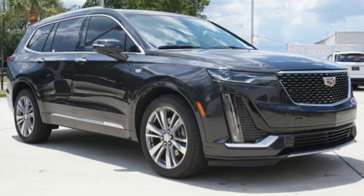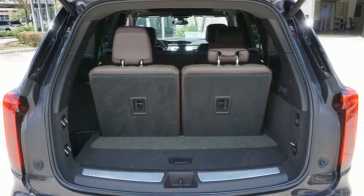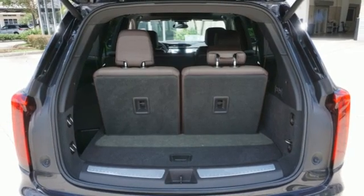Memory exterior door mirror settings, heated steering wheel, front and rear parking sensors, and LED low-beam headlights.